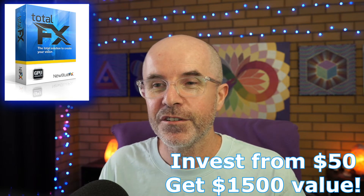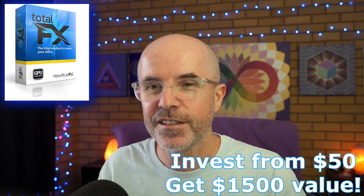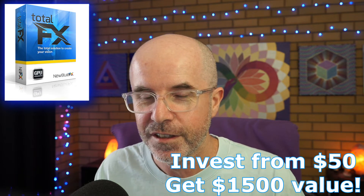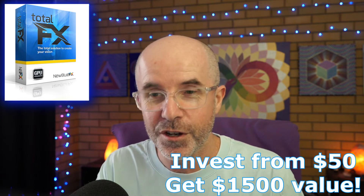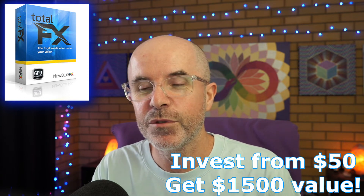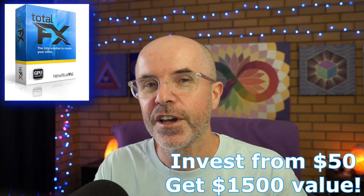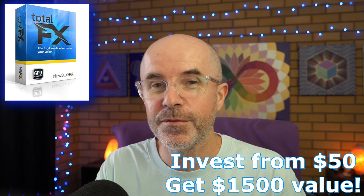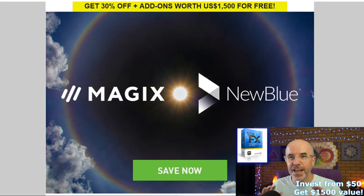There is the deal of the century going on right now, and it only was going to last until March 16, 2022. So for this deal, if you upgrade to, or buy new, Magix Movie Studio Platinum 2022, you will get for free NewBlue Total Effects, valued at $1,500. NewBlue Total Effects includes every premium video effect, every premium video transition, plus Titler Pro 7.